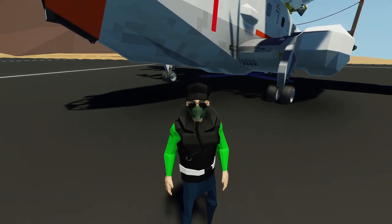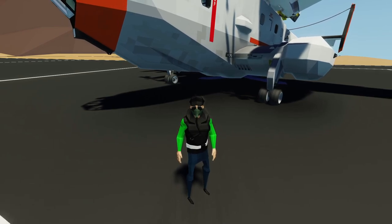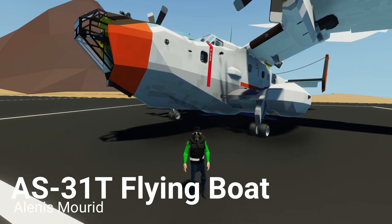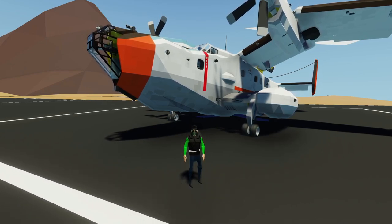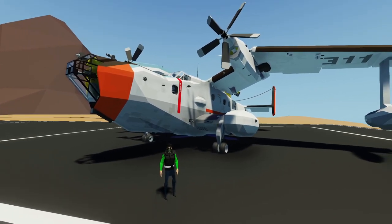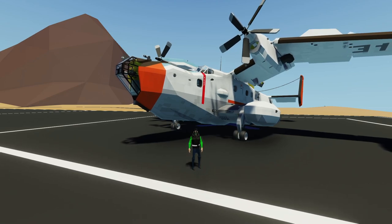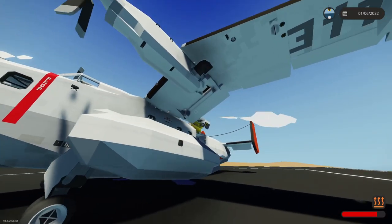Hello everyone, welcome back! Today in Stormworks we're testing a workshop build — the AS31T Flying Boat by Alenus Moritz. I haven't checked this thing out yet so we're going to jump in and see how it goes. Overall this thing looks amazing so you should definitely check it out. Let's not waste any more time — this thing is massive!